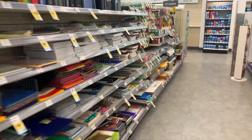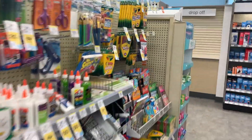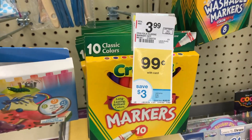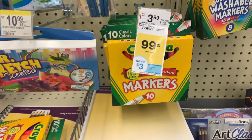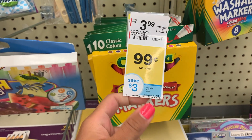Alright guys, I made it to the Crayola aisle. This week you can get a 10-count pack of Crayola markers for just 99 cents. That's just 10 cents per marker. They regularly sell for $3.99, but this week you save three bucks.